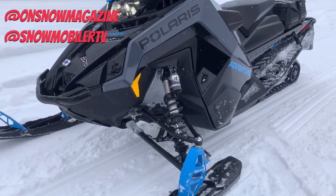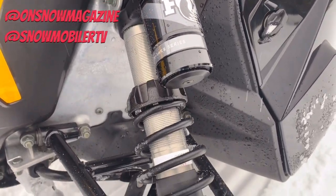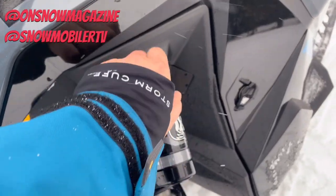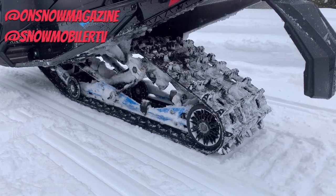Up front in the suspension department, you'll see Polaris partnering with Fox this year. We've got Fox QS3 suspension in the front and the rear. Love how QS3s are just set up so you can never get lost in the clickers. It's really easy — it's one, two, or three. You're not going to be 37 clicks out on one side and 17 on the other and wonder what happened or what buddy messed with you at a gas station.